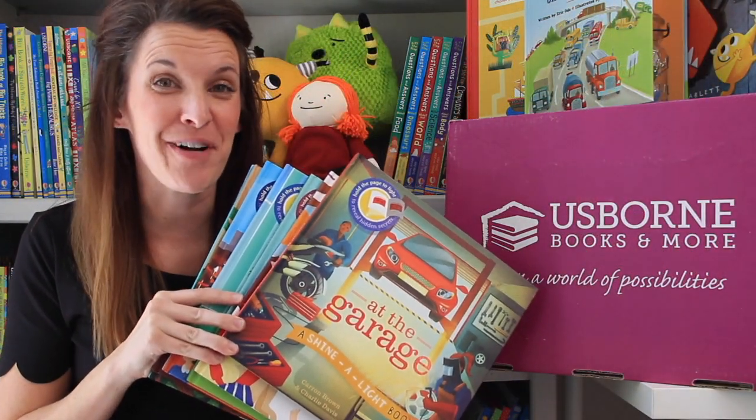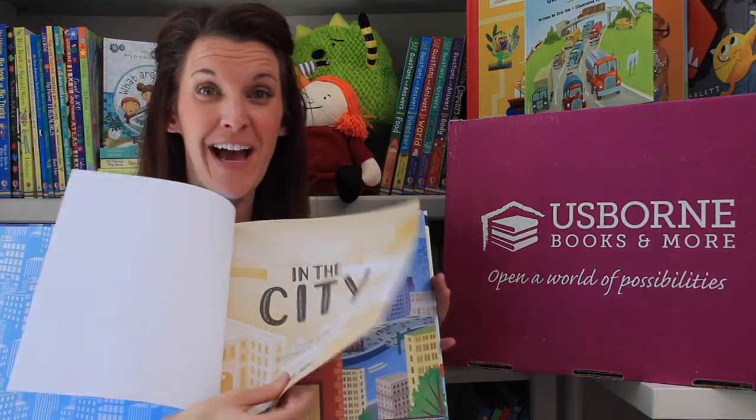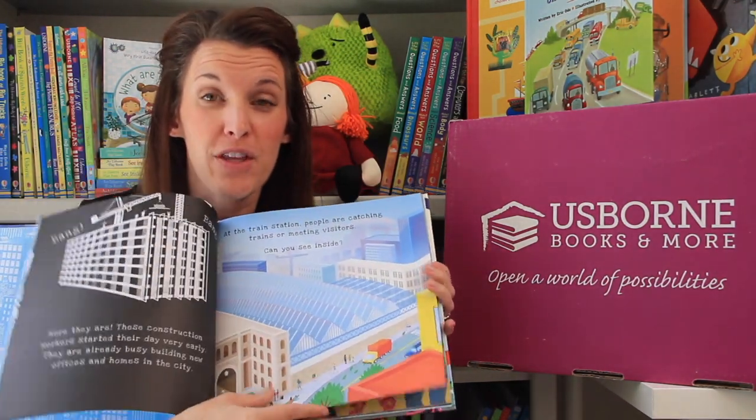Usborne is known for our Shinalight books. These are those amazing ones where you can take a flashlight, shine it behind the pages, and find out all kinds of fun facts. They're a great introduction for nonfiction because it's written in a story form, but there's really all kinds of things that you're learning as you turn the pages.